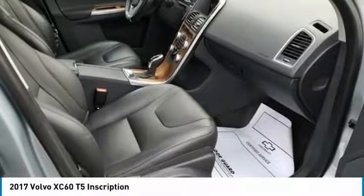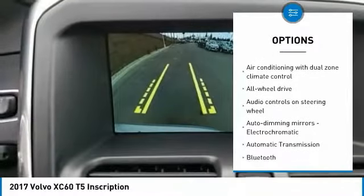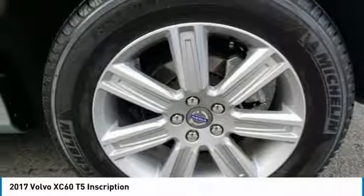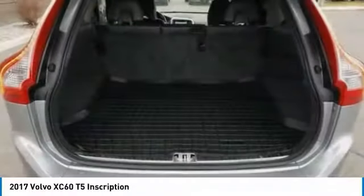Here are some of this vehicle's great options: navigation system, traction control, all-wheel drive, Bluetooth, passenger airbag, power steering, automatic transmission, tilt and telescopic steering wheel, power windows, compass. Wouldn't you look great in this vehicle? Stop in today and see for yourself.